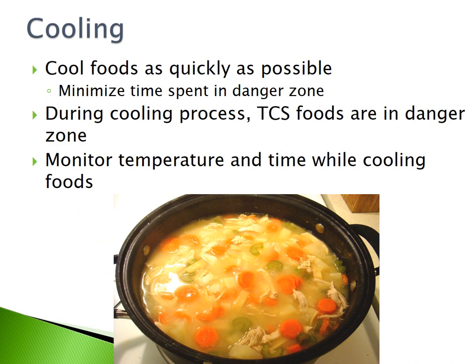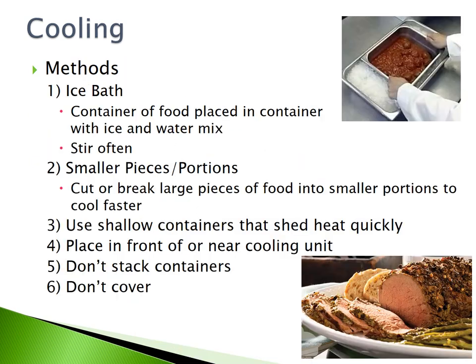Cooling. You must cool your foods as quickly as possible to minimize the time spent in the danger zone. During the cooling process, TCS foods are in the danger zone, so monitor temperature and time closely. There are many methods to help food cool faster: use an ice bath — place the container in an ice and water mixture and stir it often; cut or break food into smaller portions; use shallow containers that shed heat quickly; place the container near a cooling unit; don't stack containers; and don't cover the food while it is actively cooling.